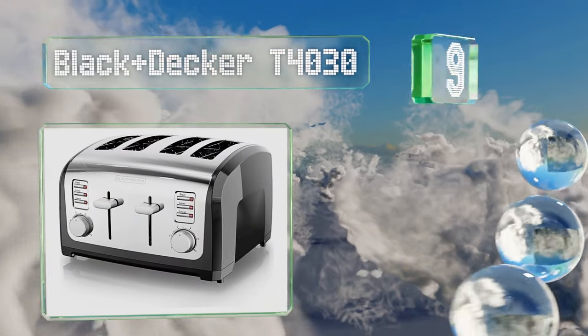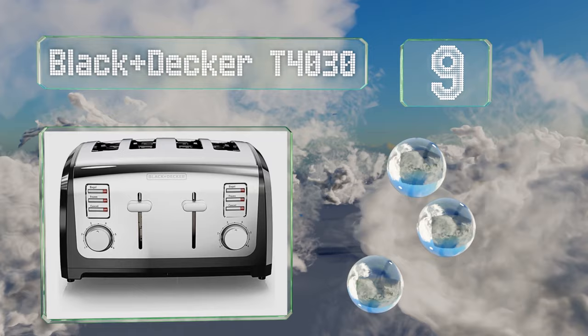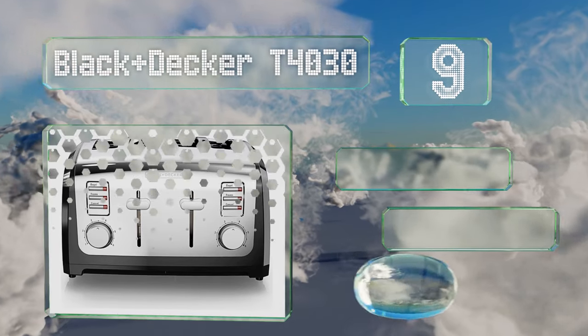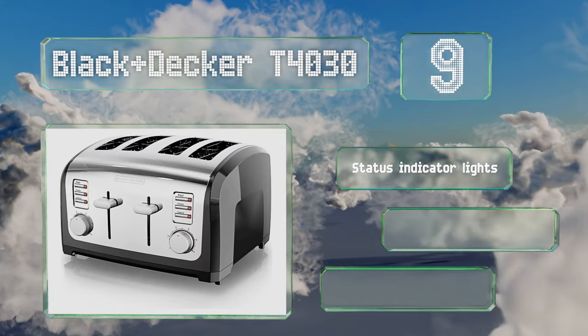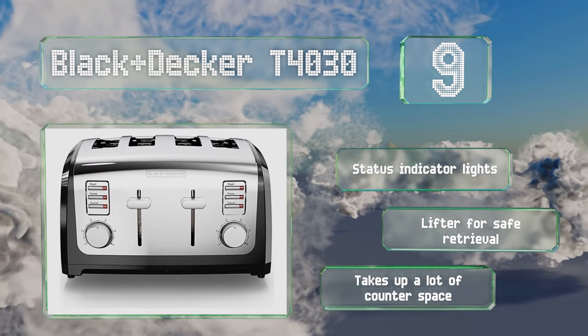At number nine, the Black and Decker T4030 offers six timer settings, and the bagel function is ideal for browning thick items. Its frozen option will thaw and heat waffles or pancakes straight from the freezer. It comes with status indicator lights and a raised lifter for safe retrieval.